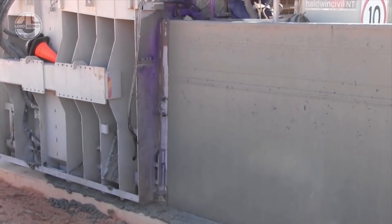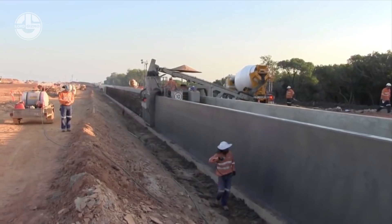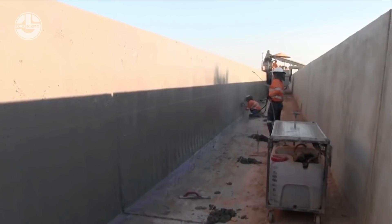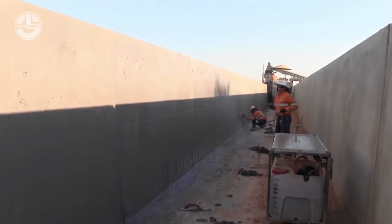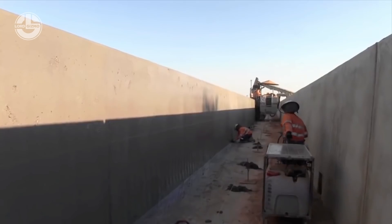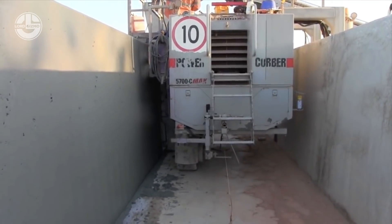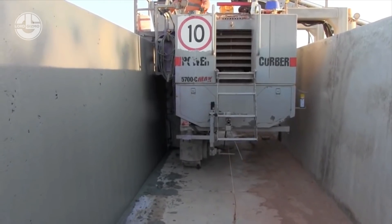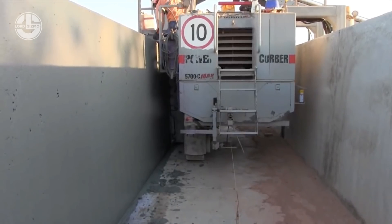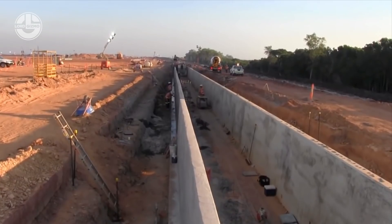Pouring sidewalks close to the existing curb is possible with optional detachable side plates.